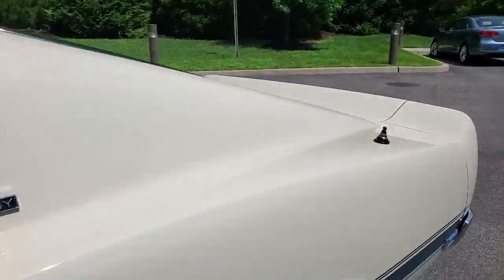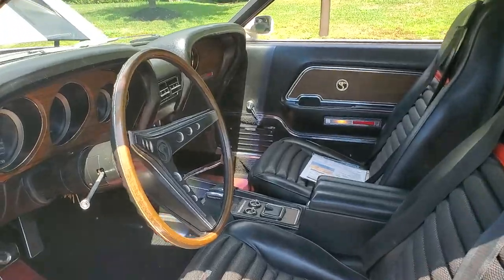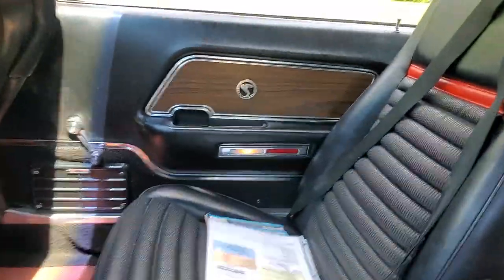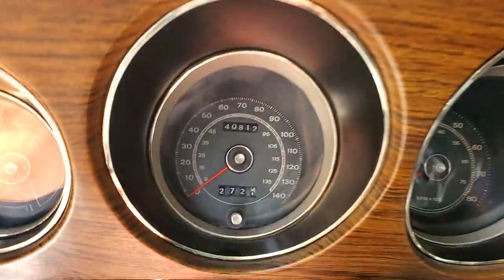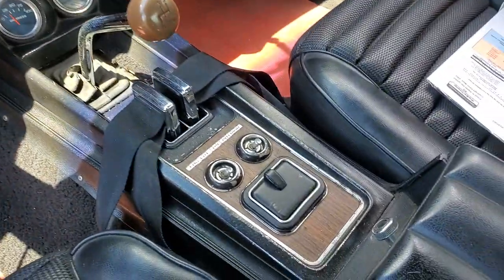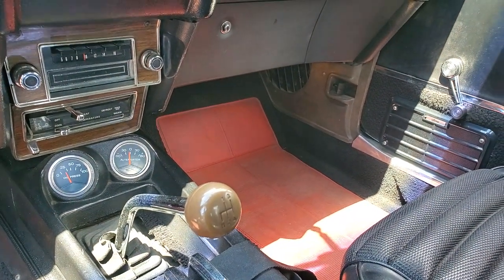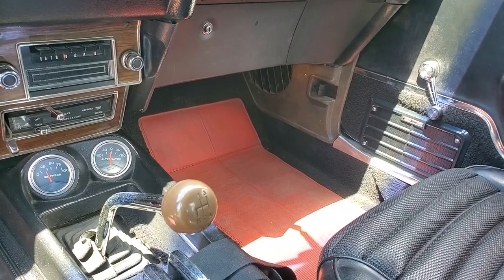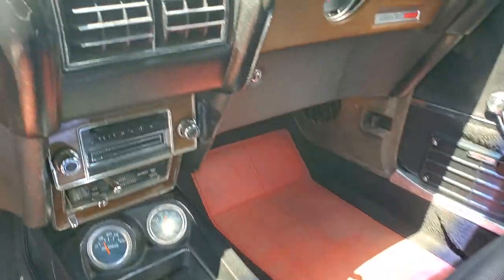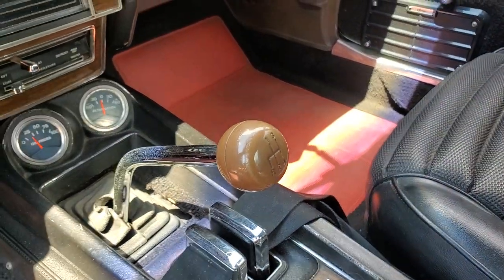Beautiful interior — this is all original, right down to the carpet. There are no aftermarket parts in the interior: original rugs, seats, headliner, shoulder harnesses, door panels — at 40,812 miles. And there's the four-speed. Out of the 20 or 30 of these I've seen, only about two had a stick. That's the original Ford handle too — a lot of people put a Hurst shifter in theirs, but I left the original Ford handle in it.